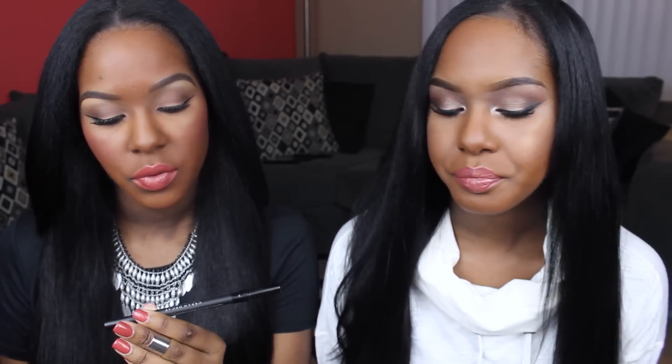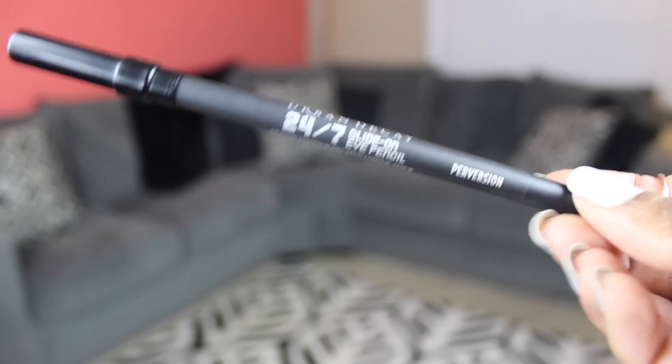The next product is from Urban Decay — this is the 24/7 Glide On Eye Pencil in Perversion. This is probably the best high-end eyeliner I've ever tried, and you guys know I love my NARS one in Via Bonita, which is just black. But this one — I hate to say it — is better than the NARS one and it's cheaper. This one was only twenty dollars and I think the NARS one was like twenty-five or twenty-six.